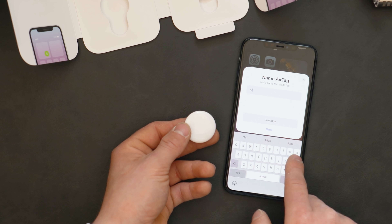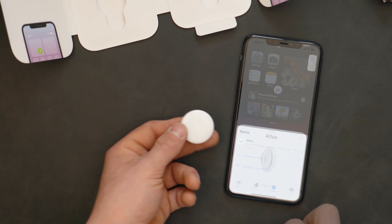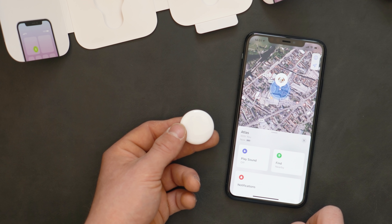Once I'd updated my phone to 14.5, it found the AirTag, let me set it up, give it a name and it was pretty much golden. There it was in the Find My app. Honestly, my grandma could set one of these AirTags up. The downside to that is — and you already knew this — if you've got an Android phone, you can't use AirTags at all. Period.